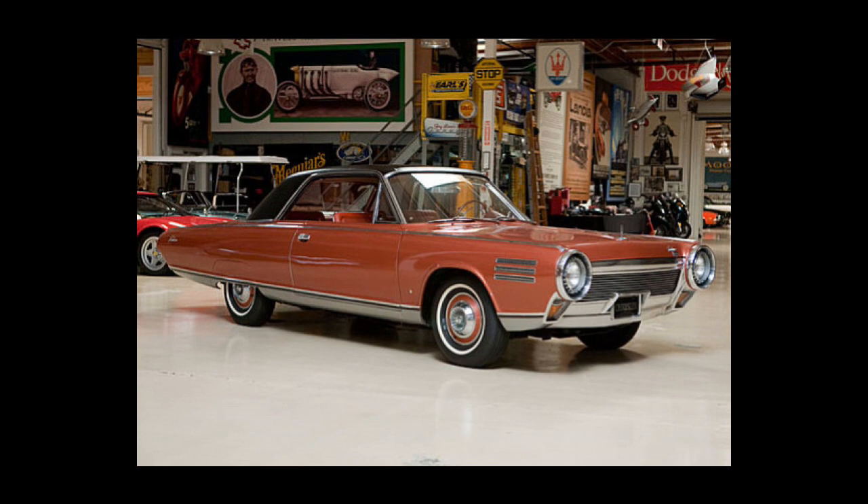In July of that year, a car driven in testing at Chrysler's Chelsea Proving Grounds near Detroit logged 100,000 miles.